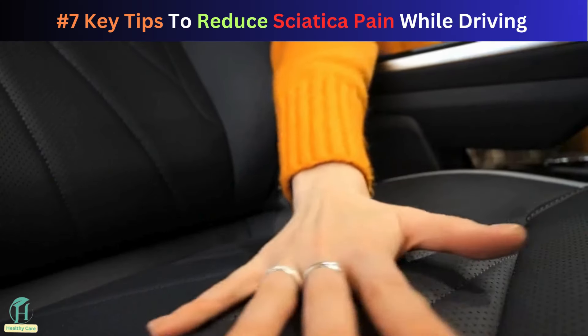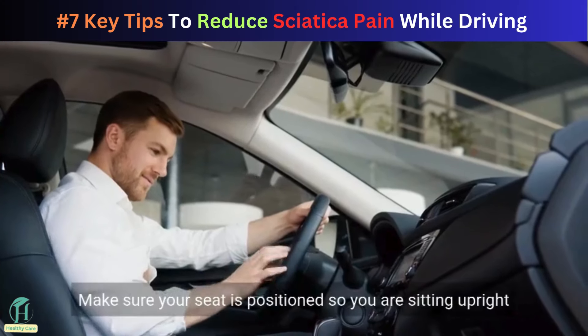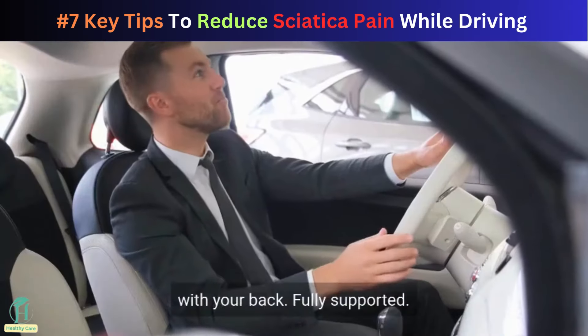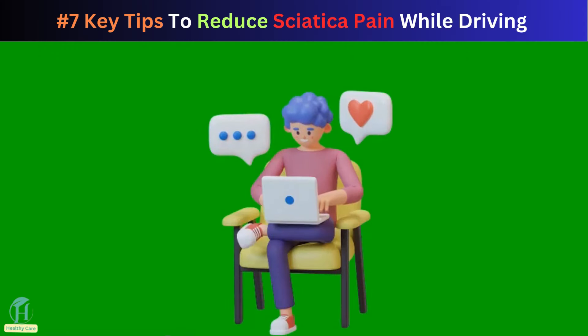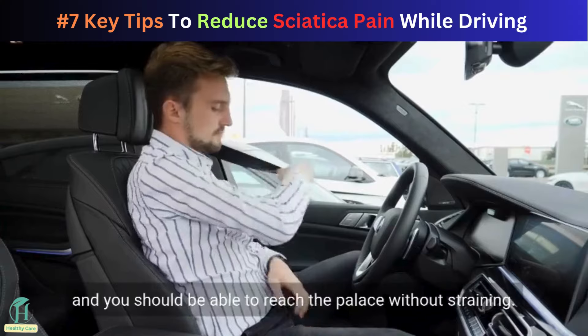First, adjust your seat properly. Make sure your seat is positioned so you are sitting upright with your back fully supported. Your knees should be slightly higher than your hips and you should be able to reach the pedals without straining.